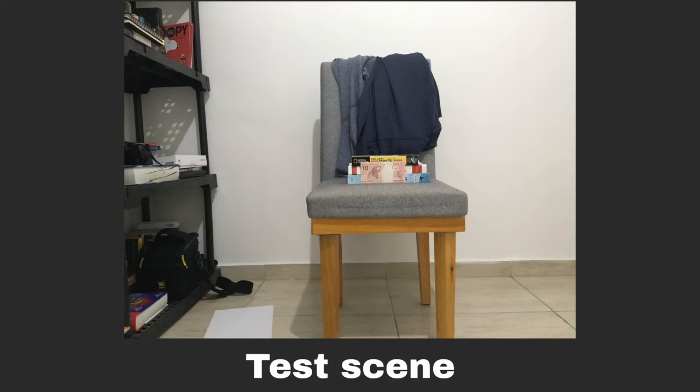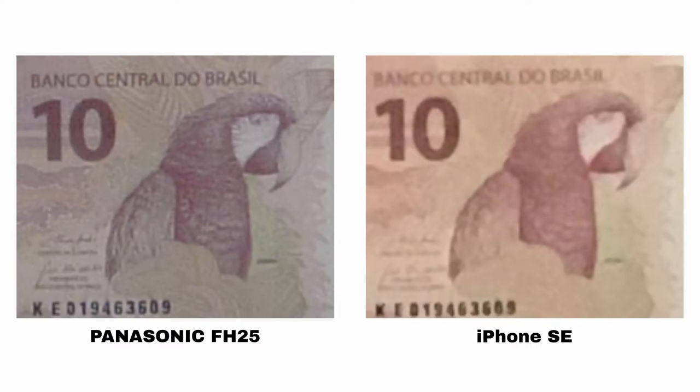Test number one is the normal distance test. I took a picture of a bill of money at the same distance with each camera mounted on a tripod, and I blew up the center of the image to test which camera had better image quality. You might think this kind of test doesn't make much of a difference, but for these fairly old cameras, image quality differences will actually matter in real life. On screen, I've put up the test results from test one, with the Panasonic FH25 on the left and the iPhone SE on the right.